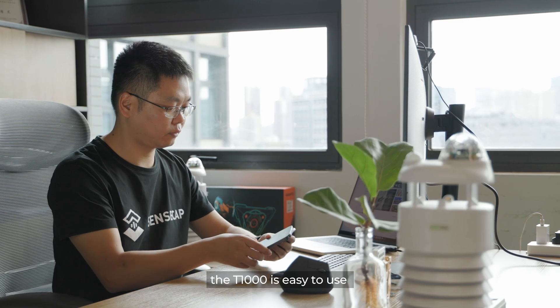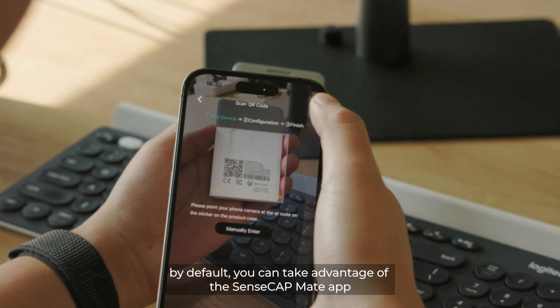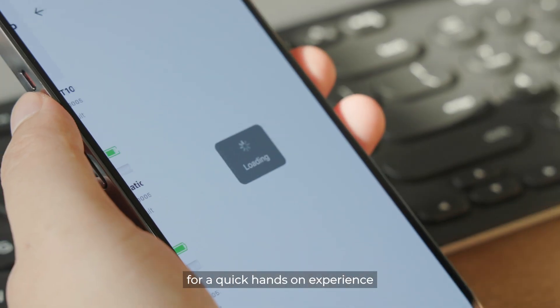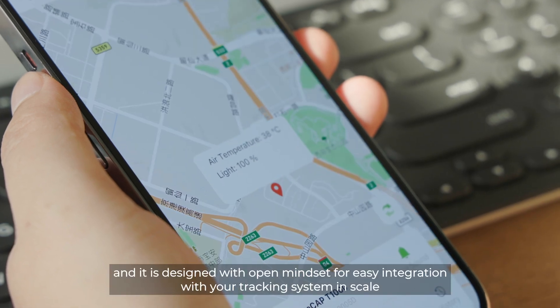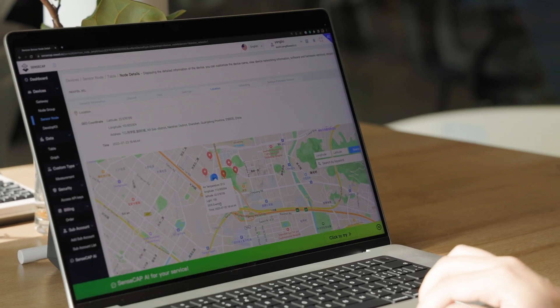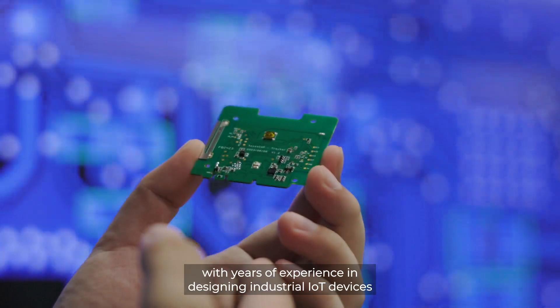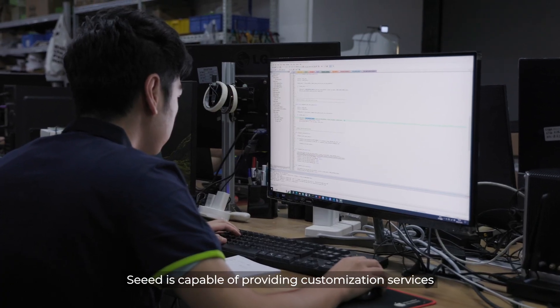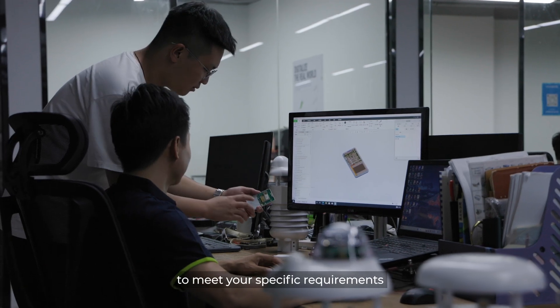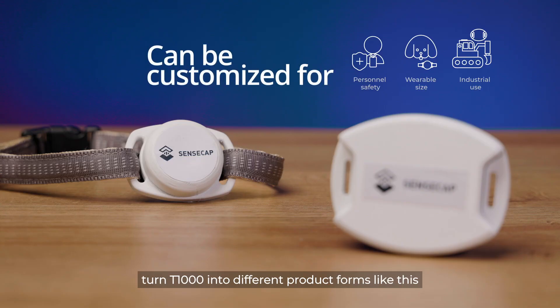The T1000 is easy to use by default. You can take advantage of the SenseCap Mate app for a quick hands-on experience, and it is designed with an open mindset for easy integration with your tracking system at scale. With years of experience in designing industrial IoT devices, Seeed is capable of providing customization services to meet your specific requirements, turning the T1000 into different product forms.